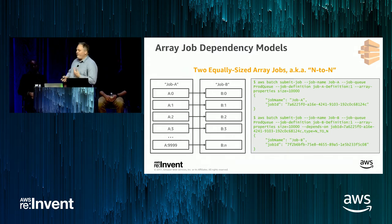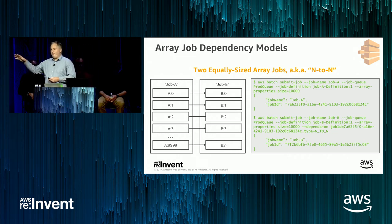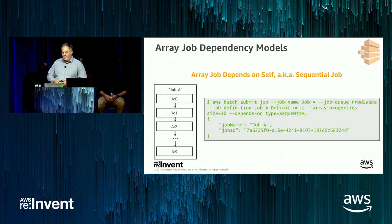Here's where the fun starts: we have a dependency model called N-to-N. If you have a three-step pipeline that you want to run across 10,000 elements — maybe 10,000 objects in an S3 bucket or 10,000 genomes — you need to perform three operations on every element. You can do that with three job submission API calls, one for each step. In the N-to-N dependency model, we create an implicit interdependency between elements: when element 42 of job A completes, element 42 of job B becomes runnable and is scheduled as soon as a resource is available, regardless of whether other elements in job A have completed.